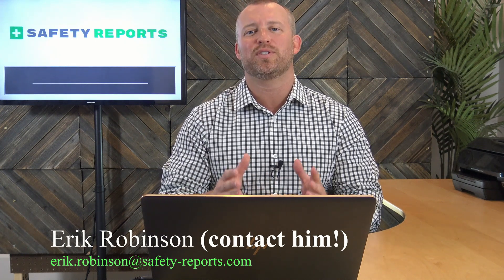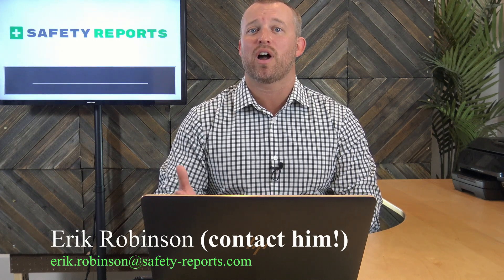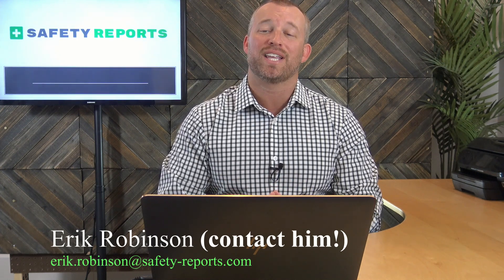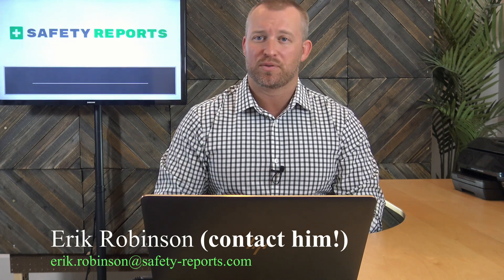So here's what I want you to do. If you're a safety professional, you have to contact Eric today to set up a trial for you and your organization. I'm putting his email in here with the hopes that it gets blown up with responses. If you're smart, you'll be one of those responses.